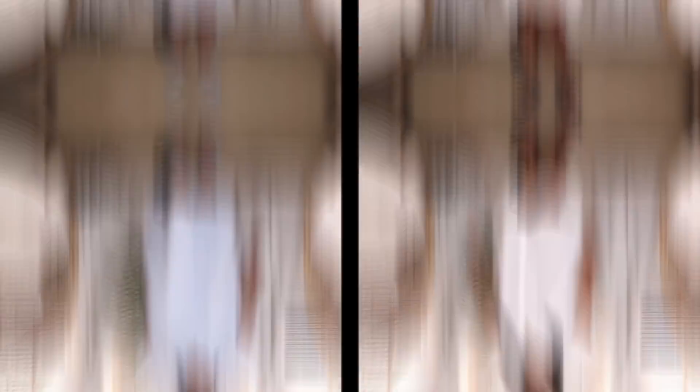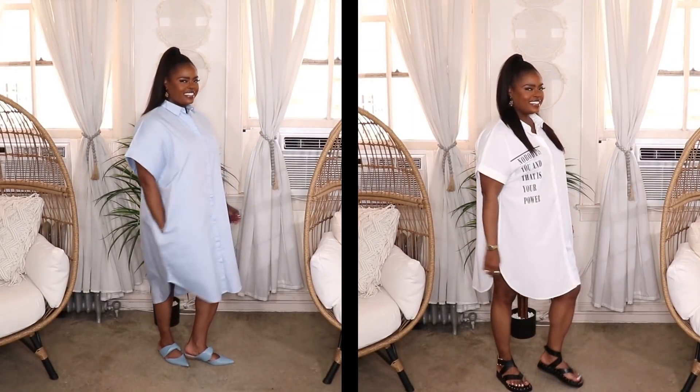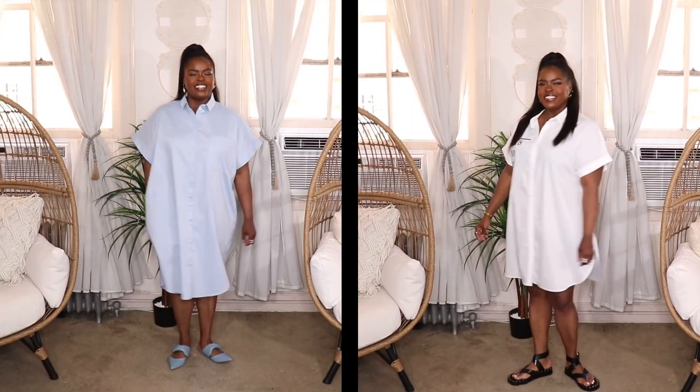Another go-to that I tend to reach for a lot when I feel like I don't have anything to wear is a shirt dress. It's another all-in-one instant look — very modern, very chic. You can dress it up or dress it down depending on what shoes and accessories you pair with it. Shirt dresses are just my thing, and I have a few in my wardrobe. I styled up two different shirt dresses for you all — super cute, two of my faves. They're both short sleeves, so they're ideal for summertime.